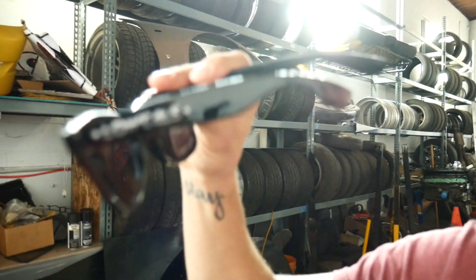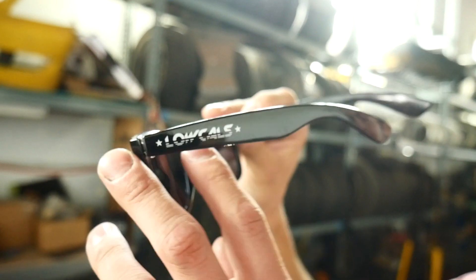What kind of shades you rocking? Locals. By the way, do you pronounce it 'locals' or 'locales'? Because it is 'locals' but I feel like we're the only ones that call it locals.